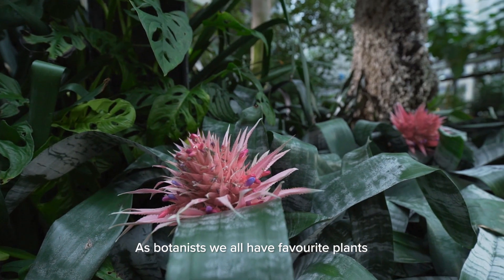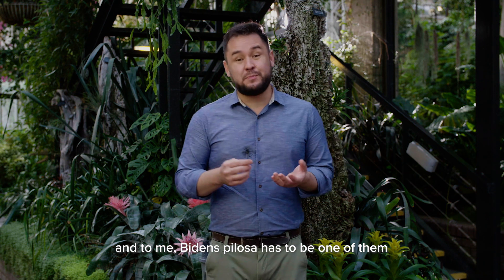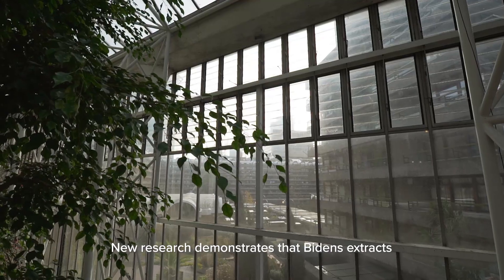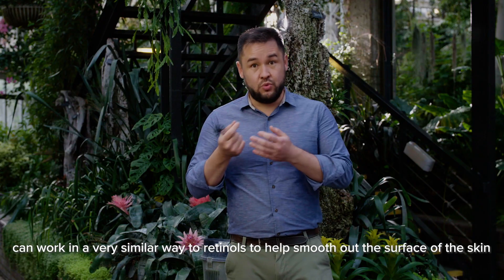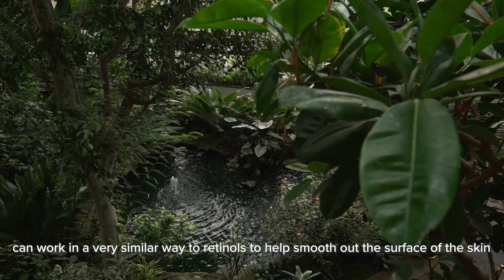As botanists we all have favorite plants, and to me Bidens pilosa has to be one of them. New research demonstrates that Bidens extracts can work in a very similar way to retinols to help smooth out the surface of the skin.